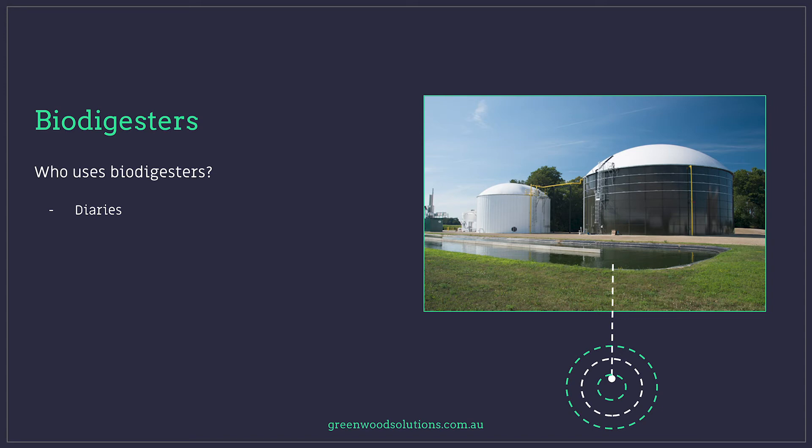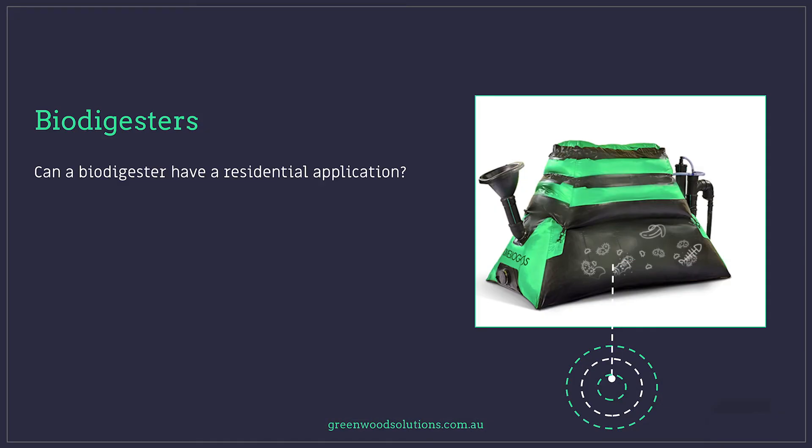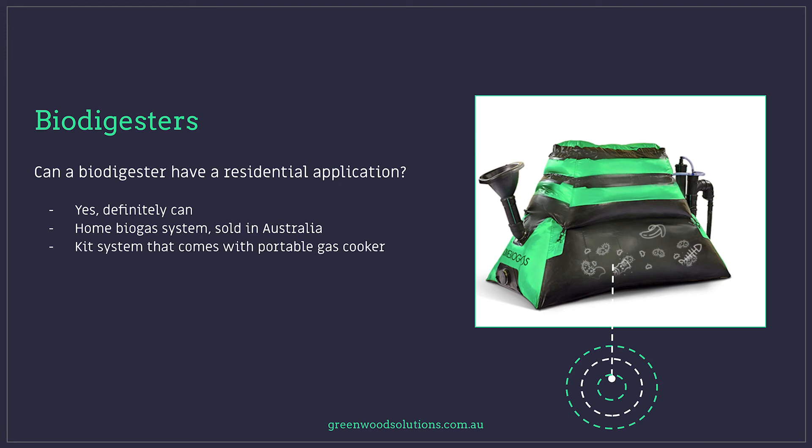Commercially, biodigesters are used by dairies, piggeries, and wastewater treatment plants. There are commercial applications where piggeries have used very large generators for their electrical needs, running them totally off the biogas from the piggery. Biodigesters can also have a residential application. There are home biogas systems sold in Australia — kit systems that come with the bladder and a portable gas cooker. They claim that for every two kilograms of organic waste you get about an hour or so of cooking time.